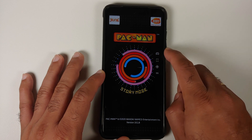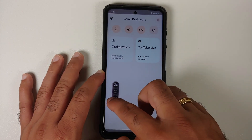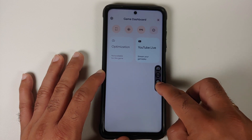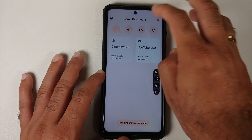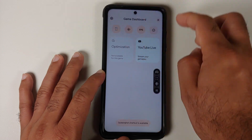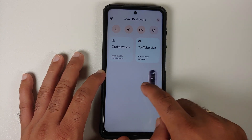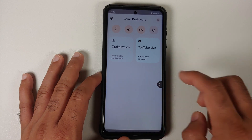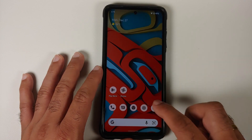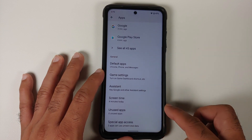Game Dashboard is enabled out of the box. Once you enable the toggle and open any game, you get an arrow — tap on it, then tap on the controller, and you have different customizations available: screen recorder, FPS counter, screenshot option, and Do Not Disturb. YouTube live streaming works without any issues, and this floating pill snaps to the edges of the screen.